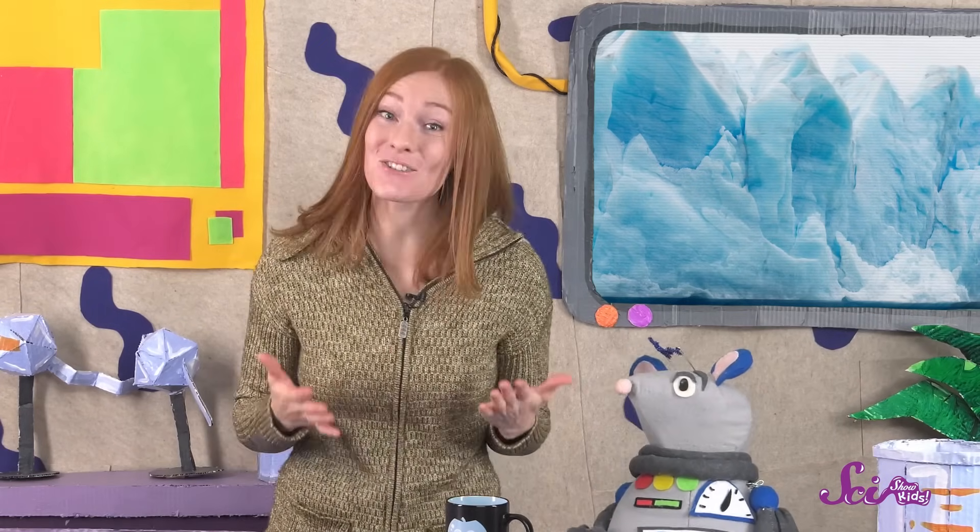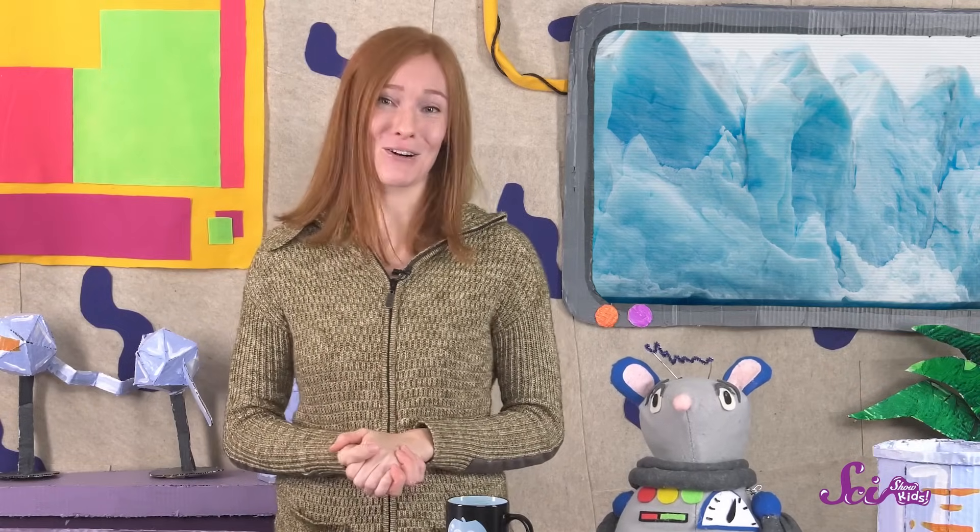Glaciers are really interesting, and really helpful! I hope the ones we have on Earth stick around for a long, long time! Thanks for joining us! If you want to keep learning and having fun with Squeaks and me, hit the subscribe button! And we'll see you next time, here at the Fort!